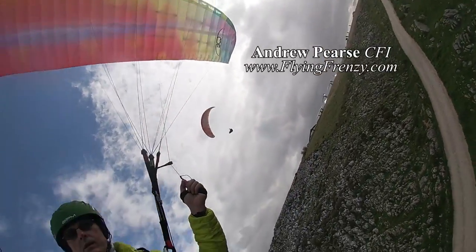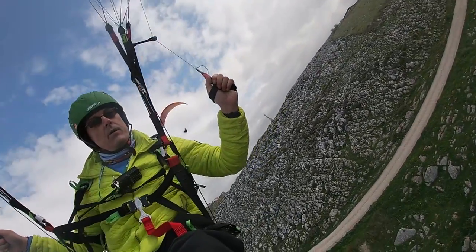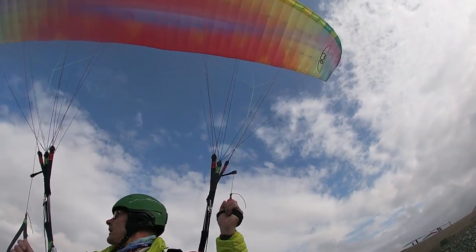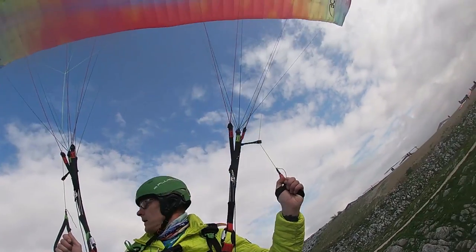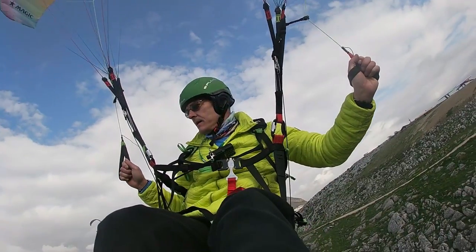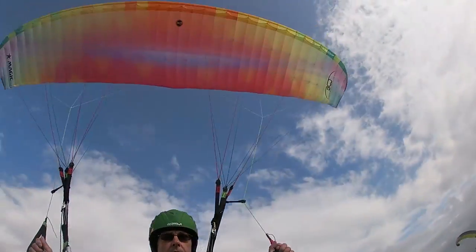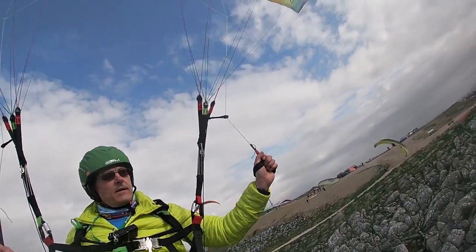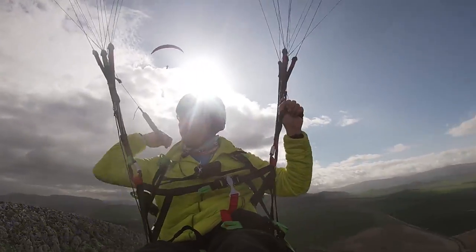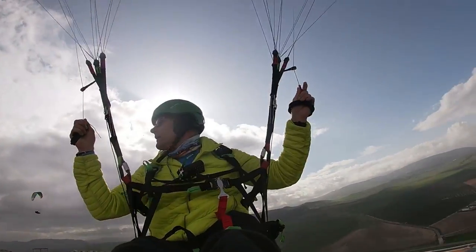There's a hang glider coming on your right, so be careful. There's no hang glider coming on your left, so if you want to keep going left, just be aware. Keep on going left that way - that's good. There's no hang glider coming back to your right. Woohoo!